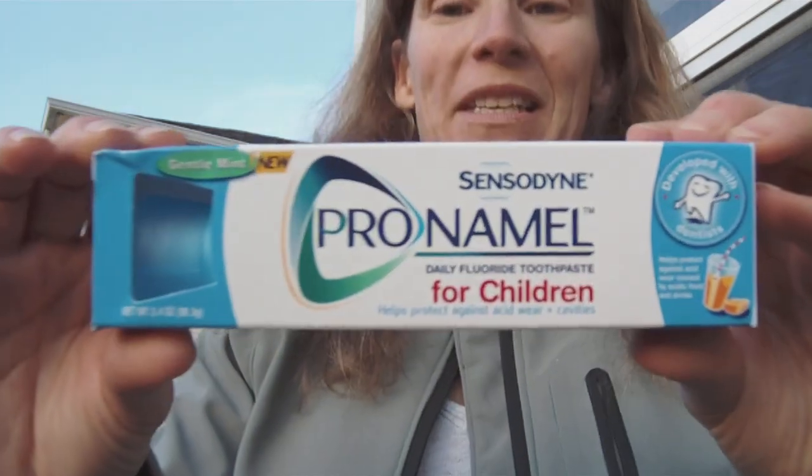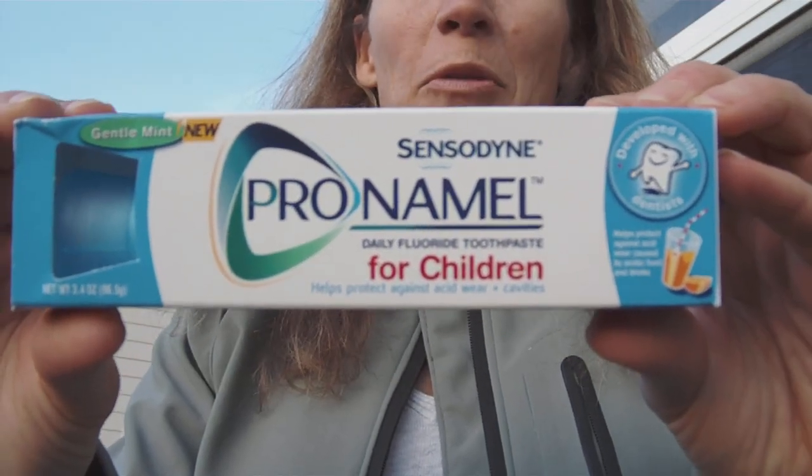From my backyard, I'm going to tell you about it today. I'm talking about Sensodyne Pro Enamel for children. I was looking for a toothpaste for my older kids that just weren't into Thomas the Tank Engine or the Princess toothpaste anymore.